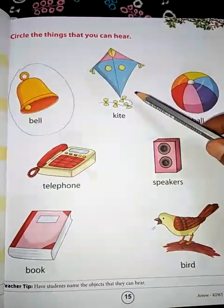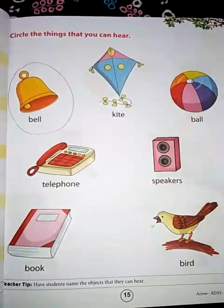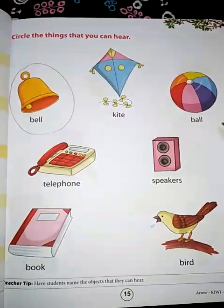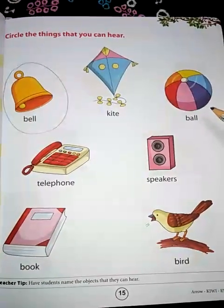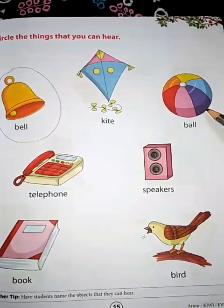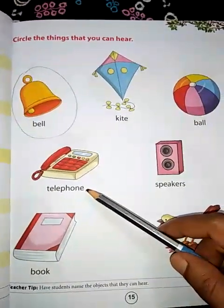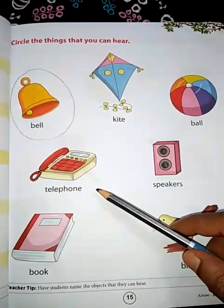What is this? Kite. Can you hear the sound of a kite? Does it make any sound? No. So we will not circle it. Next — ball. Can we hear the sound of a ball? No. So we will not circle the ball.